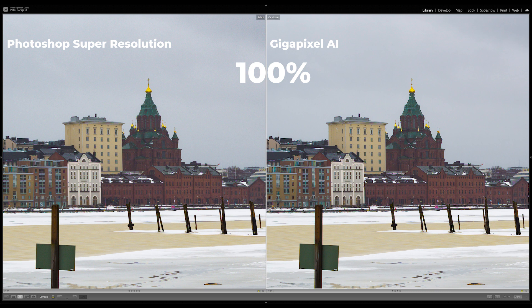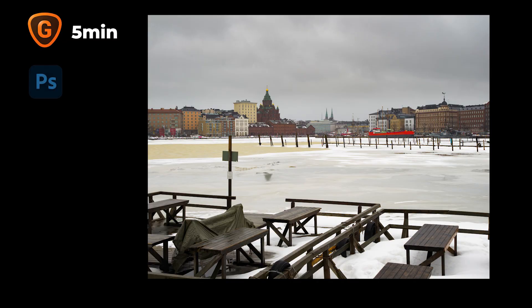The only downside on Gigapixel is that it took five minutes to render or export this image, while it took only five or six seconds with Photoshop Camera Raw. There's a big difference. But I don't think that's a decisive thing, because if you really want to upscale your image, you need really high quality. And if that takes five minutes, I think it's okay.